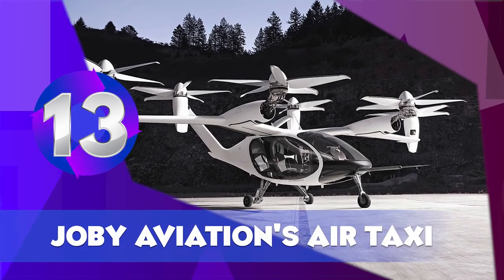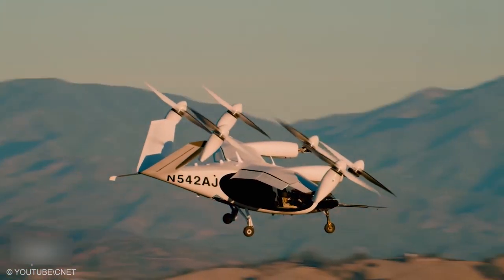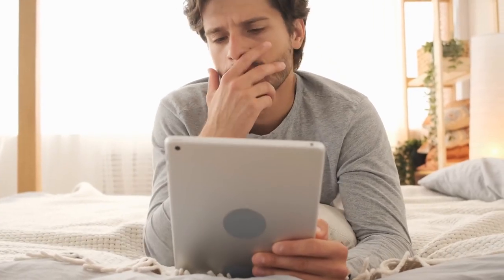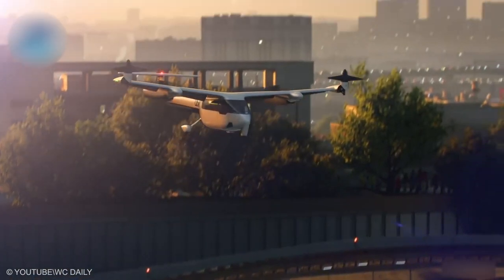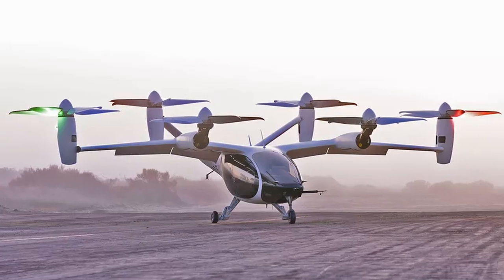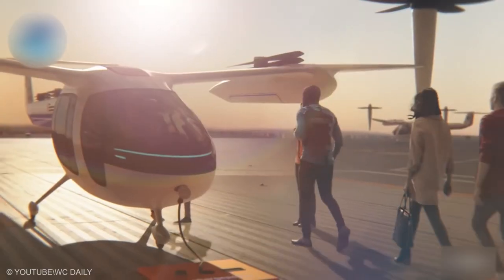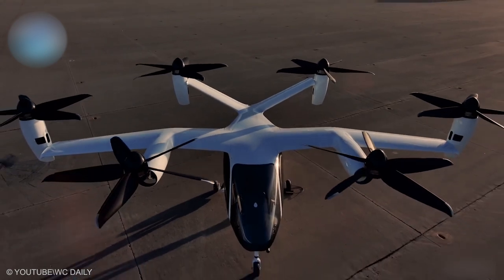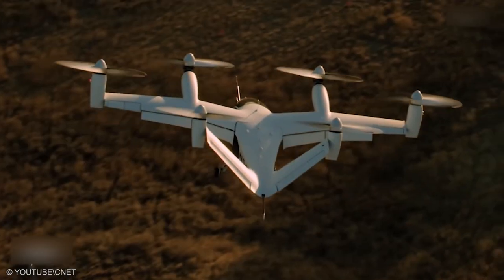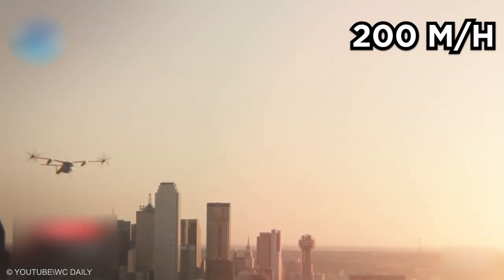Joby Aviation's Air Taxi. Joby Aviation has been working on a personal aerial craft for several years before receiving an enormous cash injection from Toyota and Intel. The investment conditions were to provide a practical all-electric air taxi. This air taxi is interesting compared to others, as it is being designed with a seating capacity of up to five — making it bigger and heavier than its rivals. The flying car has a 150-plus mile range and flies at 200 miles per hour.